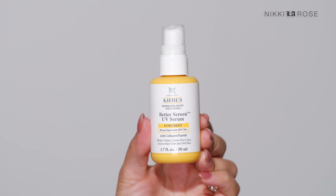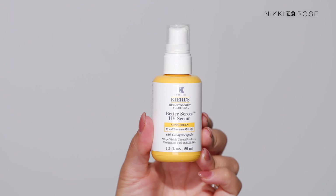A new favorite that I've included in favorites videos — I'm on my second bottle. It's the Kiehl's Better Screen UV Serum Sunscreen, a broad spectrum SPF 50 plus that also has collagen peptides. I love the way this feels — it's milky, very hydrating, very silky. It's kind of watery but in a good way — it melts into my skin so quickly. The true test is how it wears under makeup, and this one passed that test with flying colors.